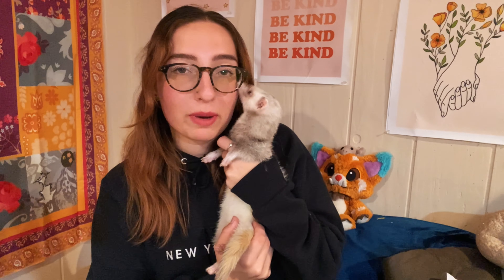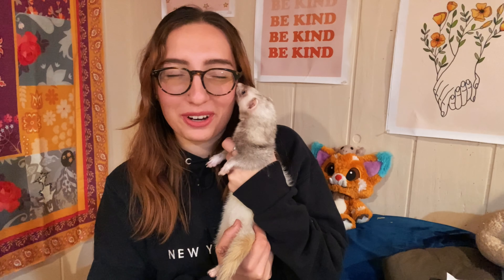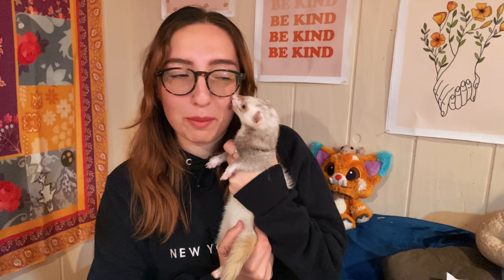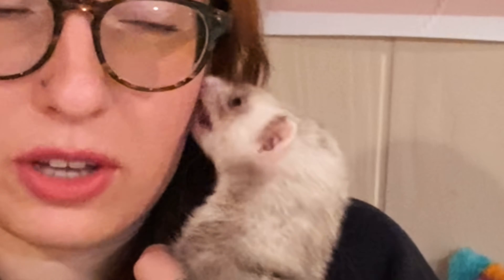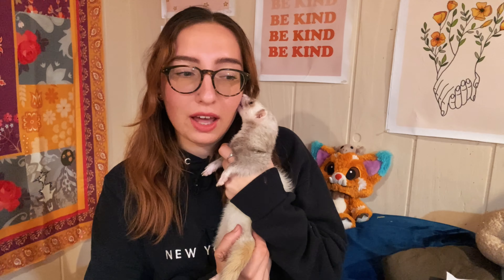Hello everyone, welcome or welcome back to my channel. As you can see, Pina is licking my face right now. She always does this when she first wakes up. I just took her out of the cage because I was gone for a really long time, so I put them back for a little bit today. When she first wakes up and I first let her out, she's like so loving.